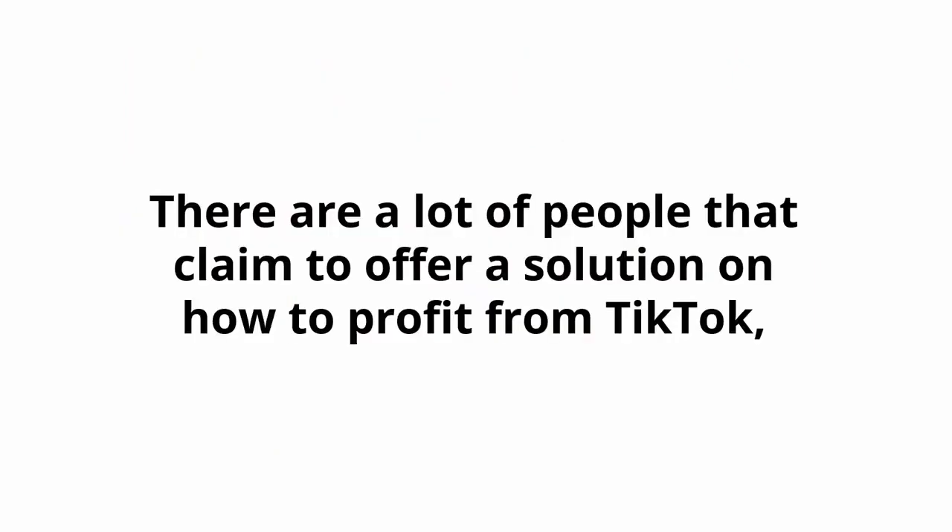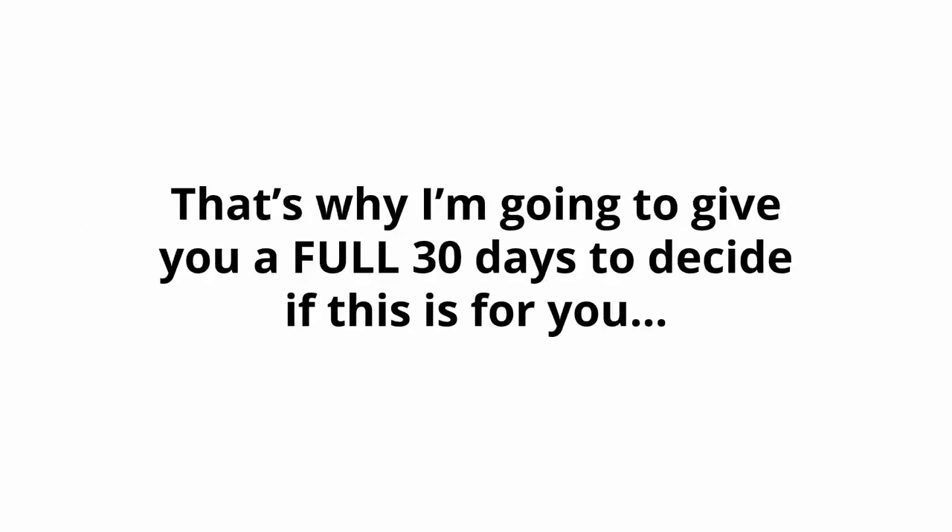Try this guide on my dime — there's no risk. There are a lot of people that claim to offer a solution on how to profit from TikTok, so it's understandable if you're a little skeptical. I can keep telling you just how great my guide is, but you really need to go through it and see for yourself what it's all about to know if it's for you. That's why I'm going to give you a full 30 days to decide if this is for you.